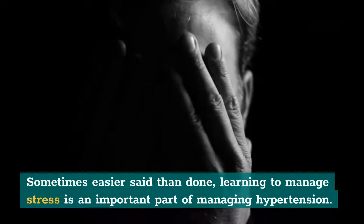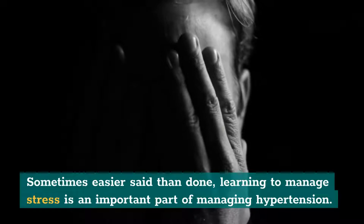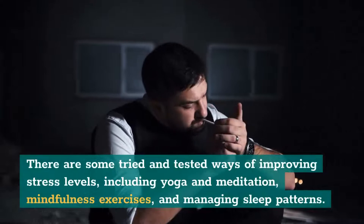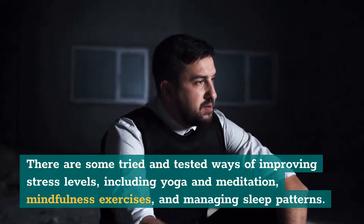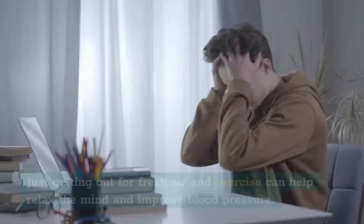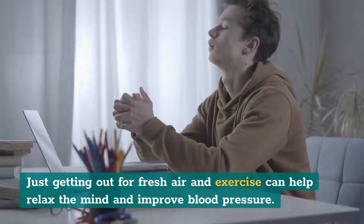3. De-stress. Sometimes easier said than done, learning to manage stress is an important part of managing hypertension. There are some tried and tested ways of improving stress levels, including yoga and meditation, mindfulness exercises, and managing sleep patterns. Just getting out for fresh air and exercise can help relax the mind and improve blood pressure.